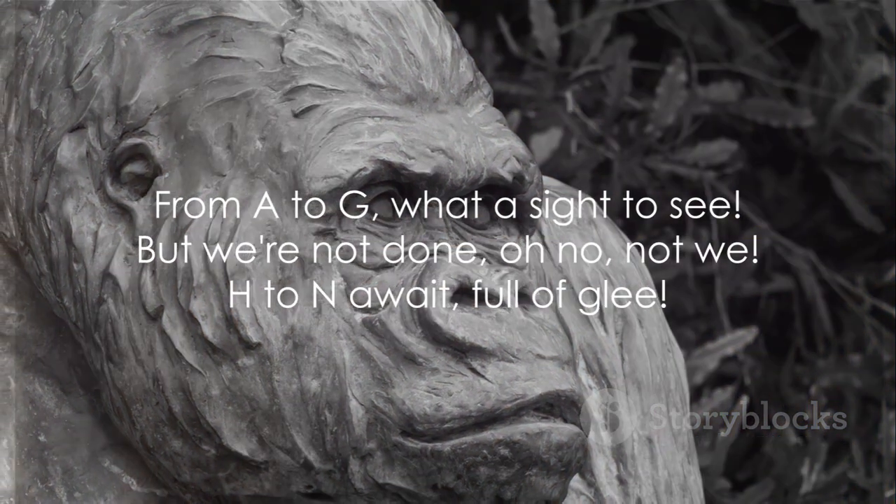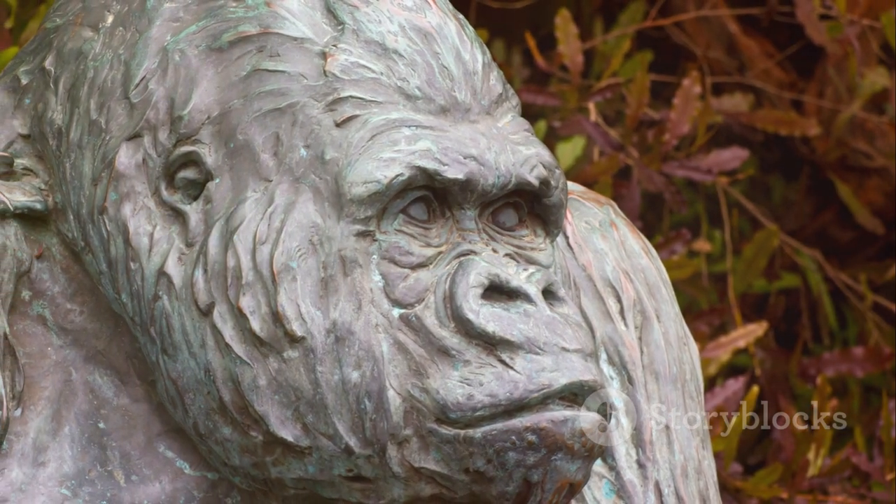From A to G, what a sight to see, but we're not done, oh no, not we. H to N await, full of glee.